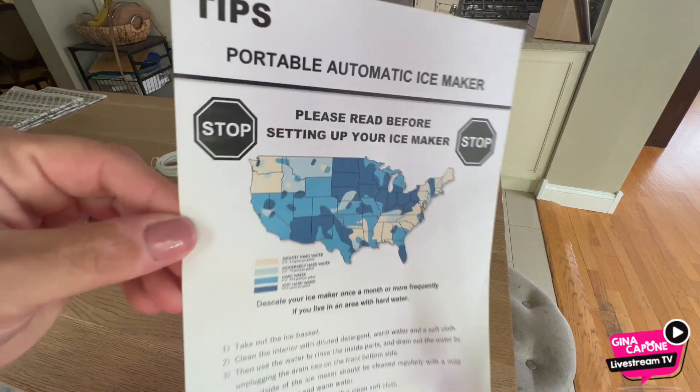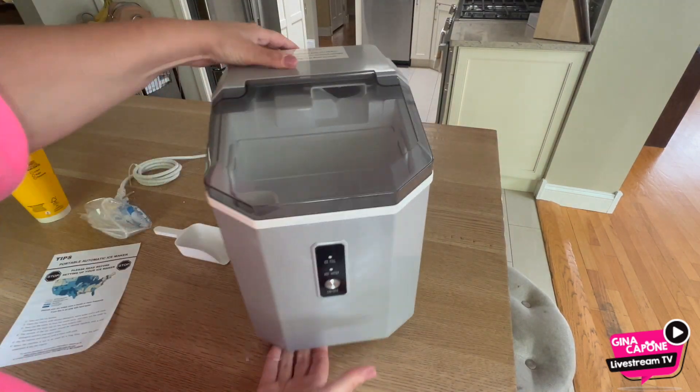It's portable thanks to the sturdy handle, perfect for barbecues, camping, or outdoor parties.